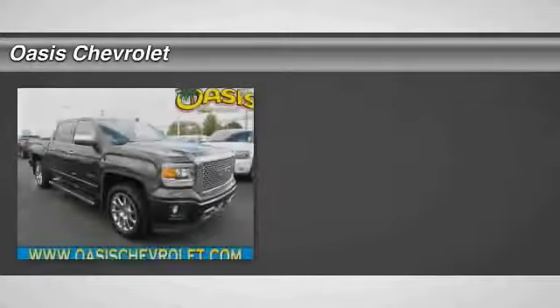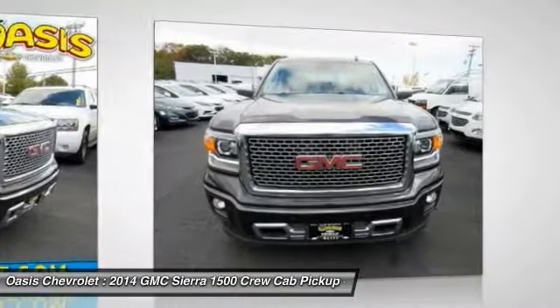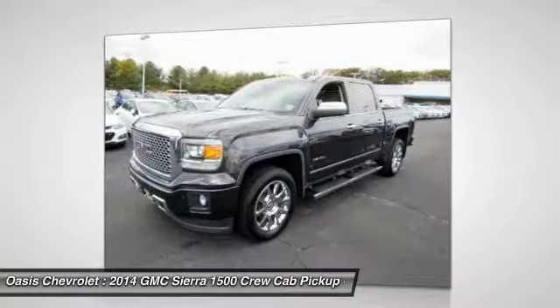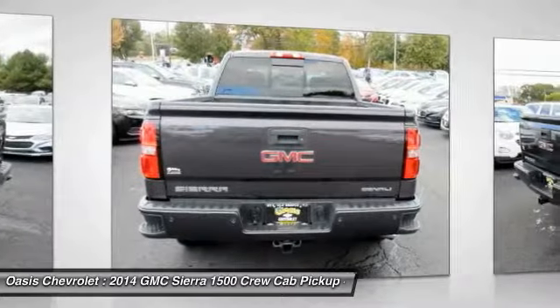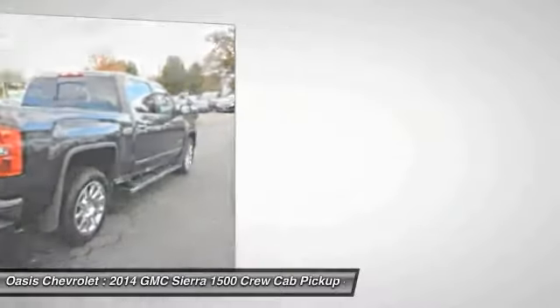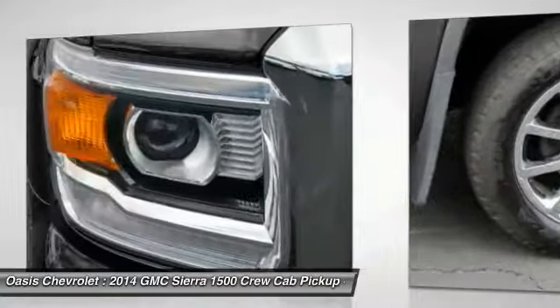The 2014 Sierra 1500 offers a 5-star frontal and side crash test rating and a combination of mechanics and aerodynamics that give it better conventional V8 fuel economy than any competitor. The Sierra 1500 now comes standard with a Vortec 6.2L and 5.3L V8 engine and an electronically controlled 6-speed automatic transmission that combines high max hauling capability with precise control.